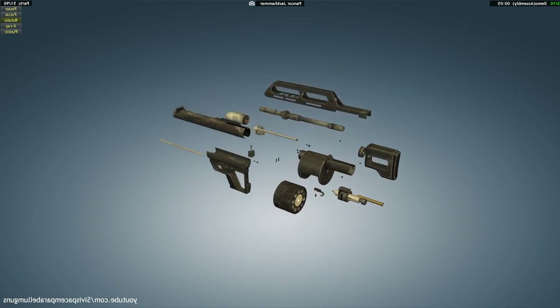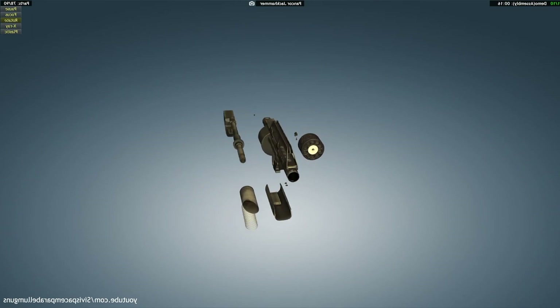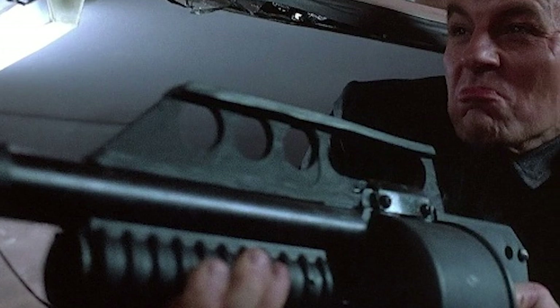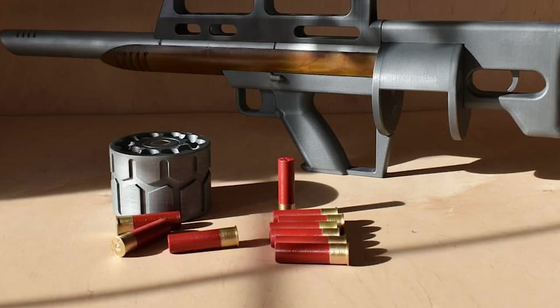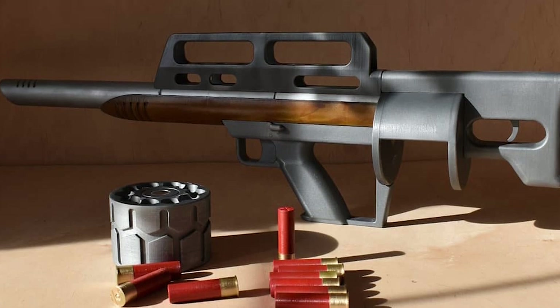And that wraps up our journey into the incredible story of the Pancor Jackhammer. Despite never achieving widespread adoption, this exceptional piece of firearms history remains an inspiring testament to the relentless pursuit of innovation in weapon design. If you enjoyed learning about the Jackhammer as much as we enjoyed sharing its story, please hit that like button and subscribe for more captivating content.